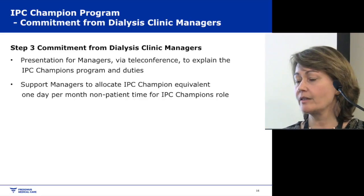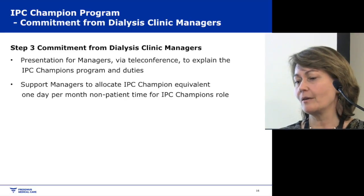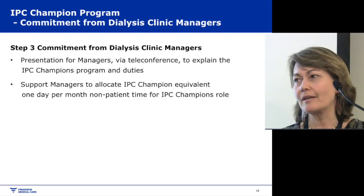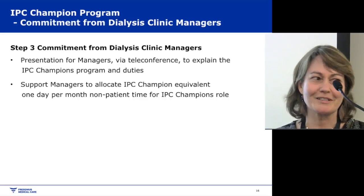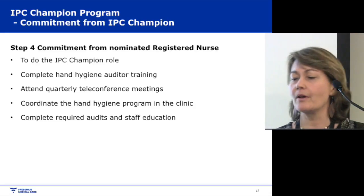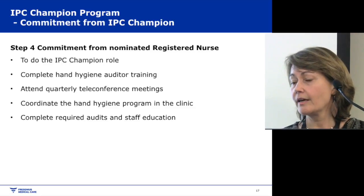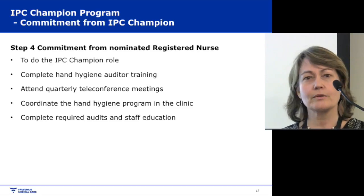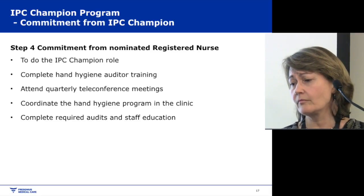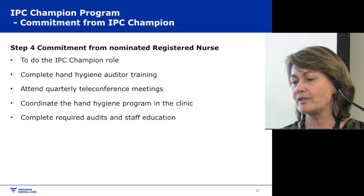Before starting the programme I did a presentation with managers via teleconference — covering all of Australia — to explain the IPC champions programme. I also monitor the amount of time IPC champions are getting off the floor, continually supporting managers to ensure that happens. IPC champions need to complete hand hygiene auditor training, attend quarterly teleconference meetings where we discuss problems and blockers, coordinate the hand hygiene programme, and complete other IPC audits and staff education.